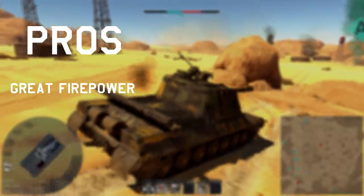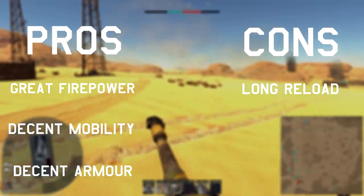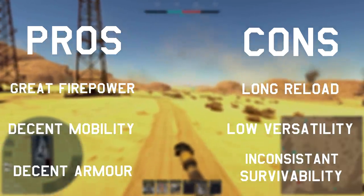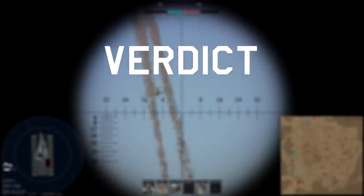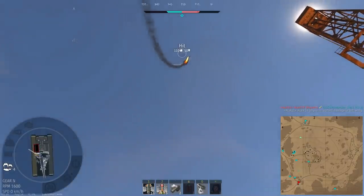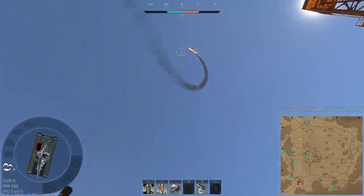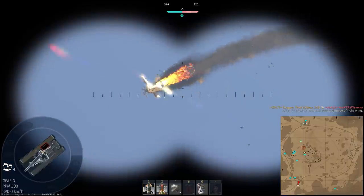Pros: great firepower, decent mobility, and decent armor. Cons: long reload, low versatility, and inconsistent survivability. Verdict: get it. I really like this vehicle, and it's actually still my most-played tank. It's always fun to use huge cannons and the 268 delivers on that high-damage, slow-reload playstyle quite well. You have situational passive advantages in the armor and the helping hand of the rangefinder. Play it conservatively at distance on suitable maps and you will do well.